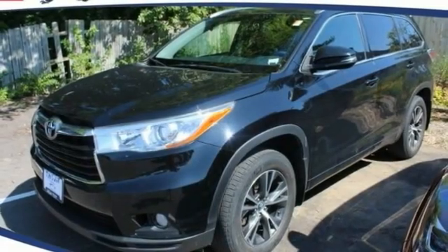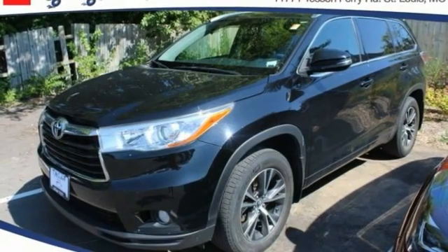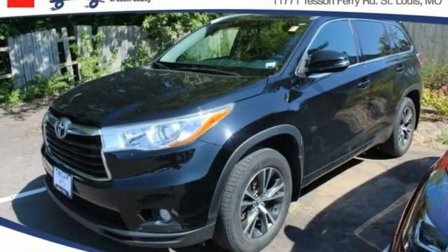Looking for the right vehicle? Check out the 2016 Highlander — the SUV that's thought of everything.